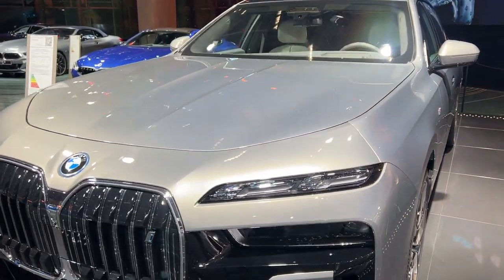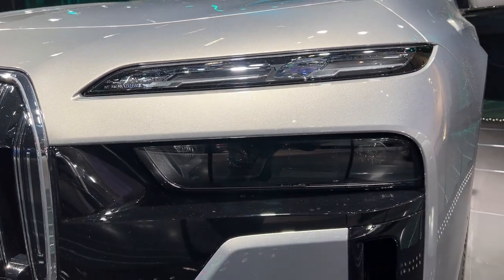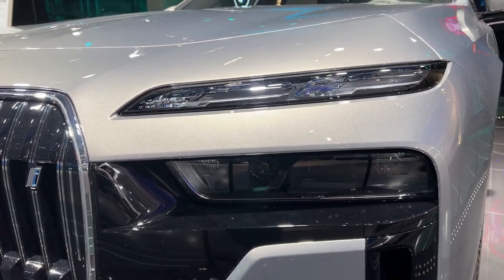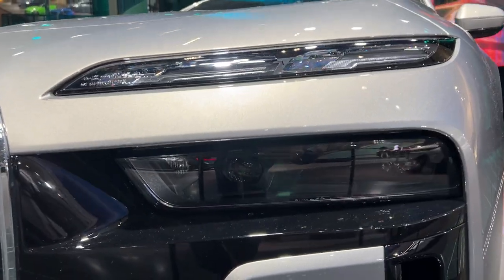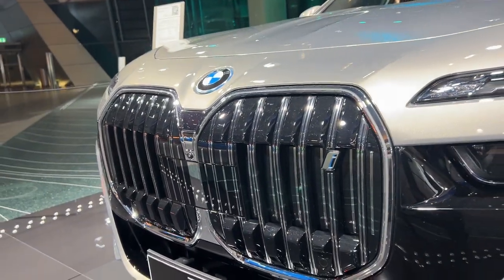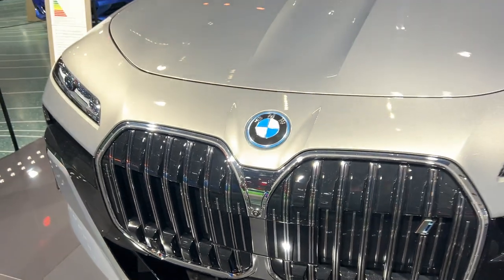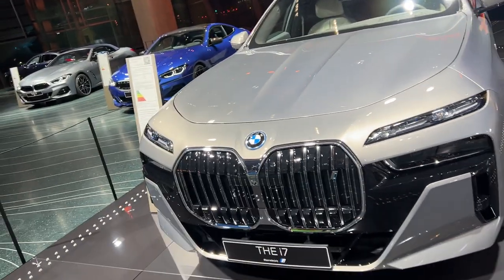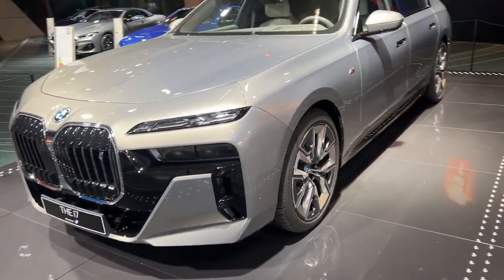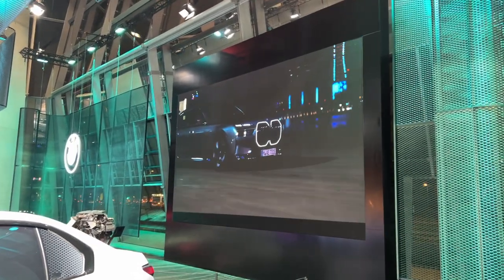Those crystal headlights are something very special indeed. The split headlight design gives you daytime running lights on the top and your headlights and main beam below. The kidney grille here also illuminates — you can see the illumination area. Being in Munich for the last week I've seen a few of these flying around, some camouflaged and some in production trim, and that kidney grille once you see it on the road really does stand out.